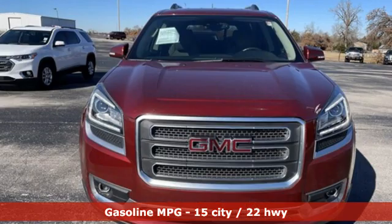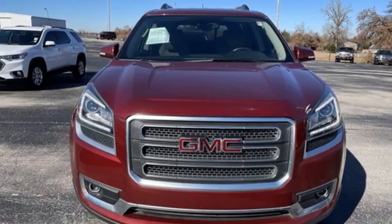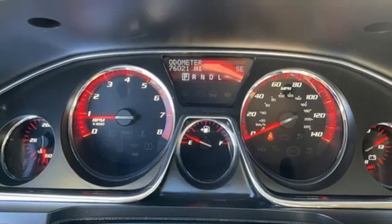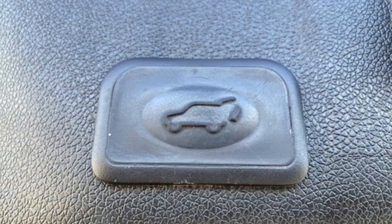V6 engine. Dual zone climate control. AM-FM satellite radio. Rear parking sensors. Driver memory seats. Wi-Fi hotspot.